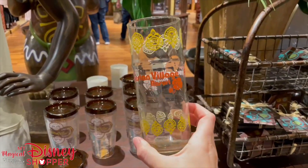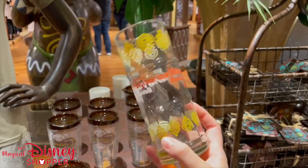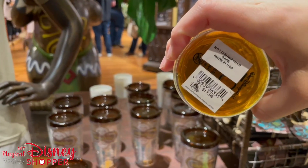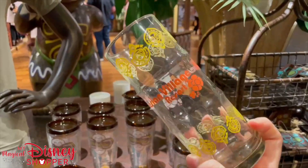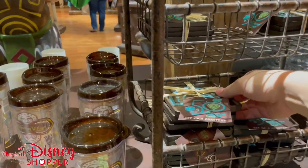They also have a really fun and unique Maui 50th bamboo glass. It is priced at $17.99. It is not dishwasher safe — the reason they say that is because this design is probably going to come off in the wash — so make sure you don't wash it if you decide to purchase one.